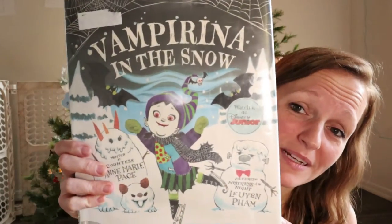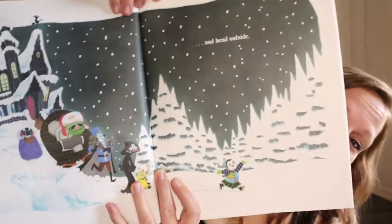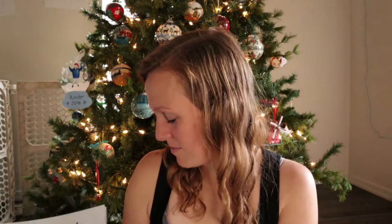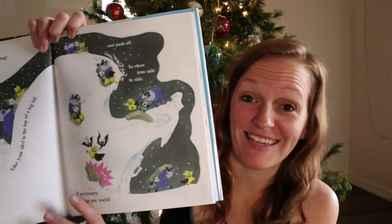My daughter was asking for Vampirina books even though she barely watches that show, so I found a Vampirina in the Snow. Thought it looked fun, maybe it's something she'll enjoy. A lot of these books came used from either Amazon or Thriftbooks. I don't even know how much I spent — I don't even care.